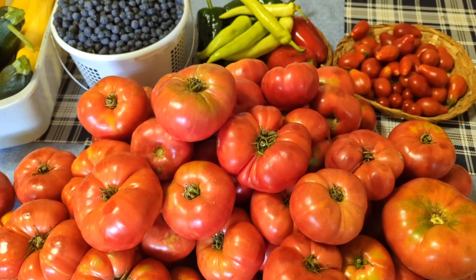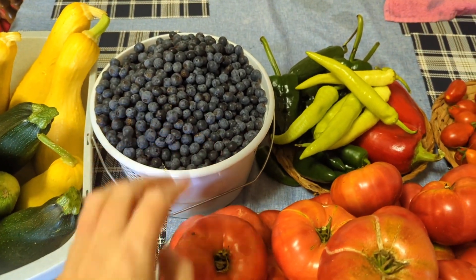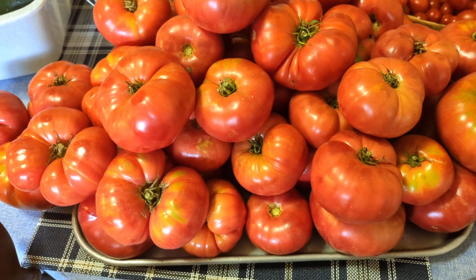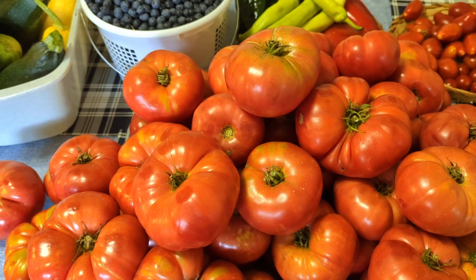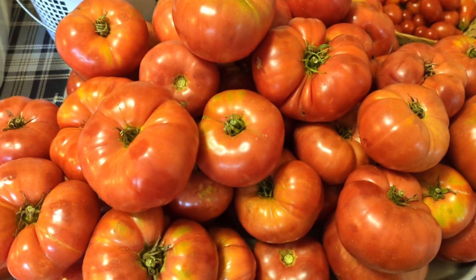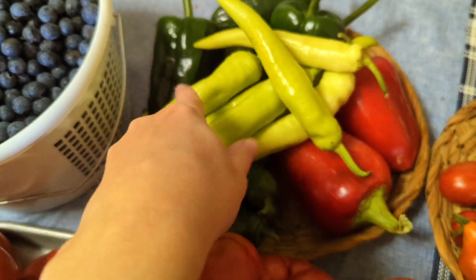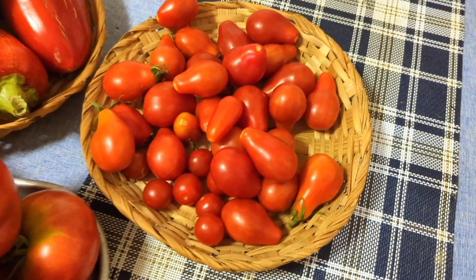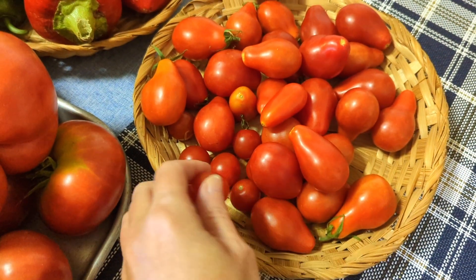Alright, cluck cluck everybody — big big haul today! Blueberries, some cucumbers, zucchini, squash, all these tomatoes, and this is not even all of them. I've got a whole chopping board full over to my left and a window full back behind me. Look at all these peppers — these are pimentos, bananas, poblanos back here, and jalapeños.